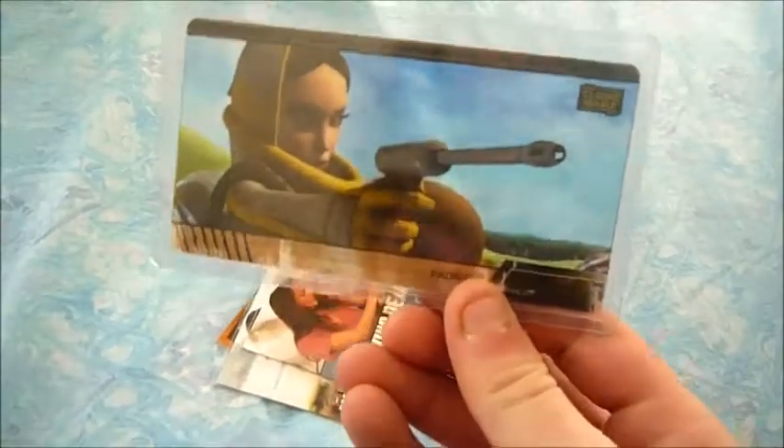Then I got this Padme card — it's like, you can see through it. And I got this Nerd of the Rings card.